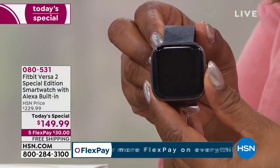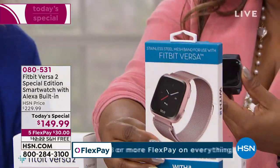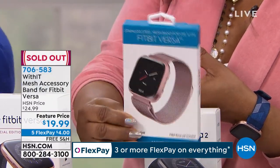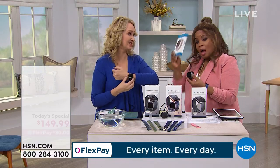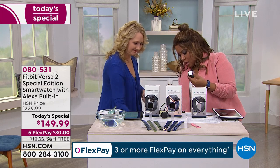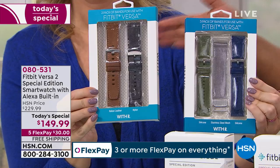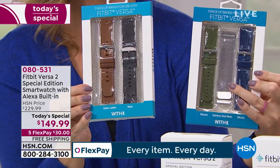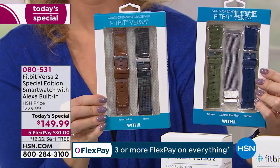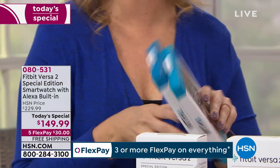We have a quick update — one particular band is sold out. I showed it to my producer Rocky before the show and said it was so pretty. Hopefully they'll bring in more. Keep checking online because you'll have your Versa 2 Special Edition anyway and can add bands later. These other ones are available — only six dozen remaining. That metal mesh one is nice if you're going somewhere a little dressier or more casual. This one even has leather and three bands for about $34.